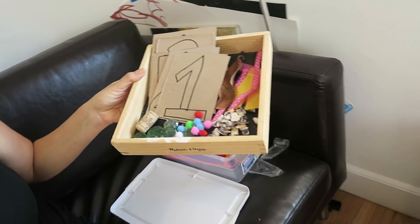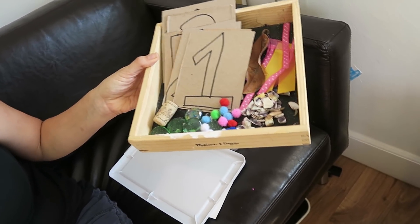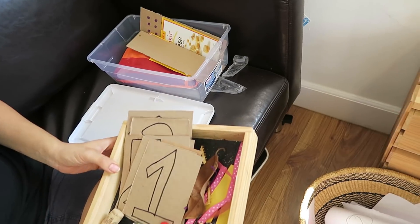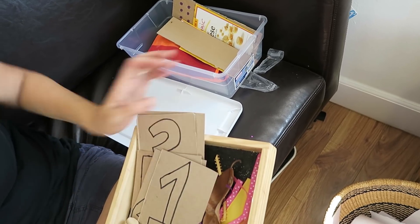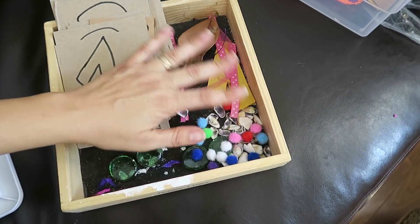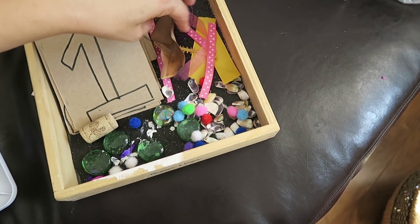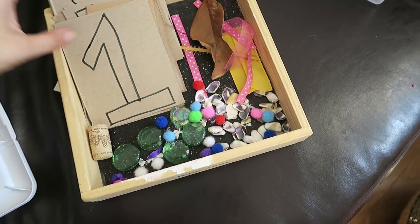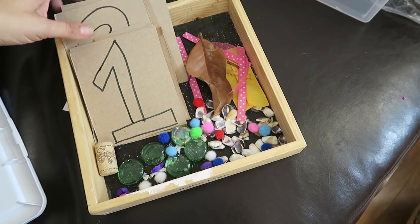I'm also going to put out these numbers that I made, along with a bunch of loose parts, so she could either place the appropriate amount on each number or glue items onto it. For example, if she wanted to glue three different items onto the number three, she could do that. I have shells, pom-poms, glass stones, leaves, fabric, and a wine cork in here, and I'm going to add some glue and colored pencils as well.